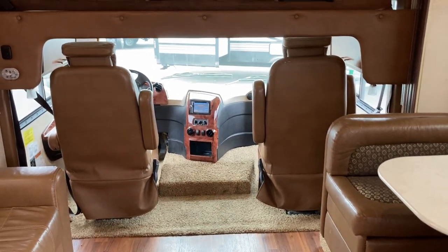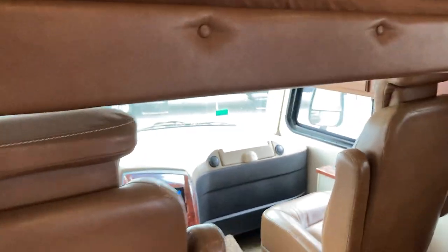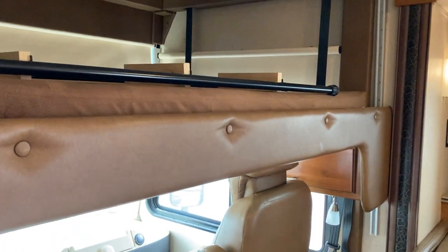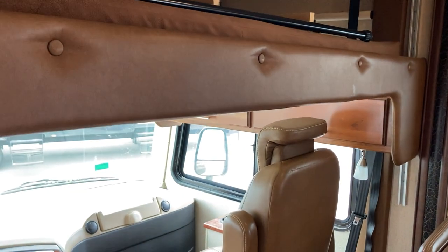Continuing the tour of the sleeping space, you've got a Uroloft bed — nice, easy, simple. Just push the button, up it goes. Push the button, down it comes. So you've got extra sleeping space over top of the cab as well.